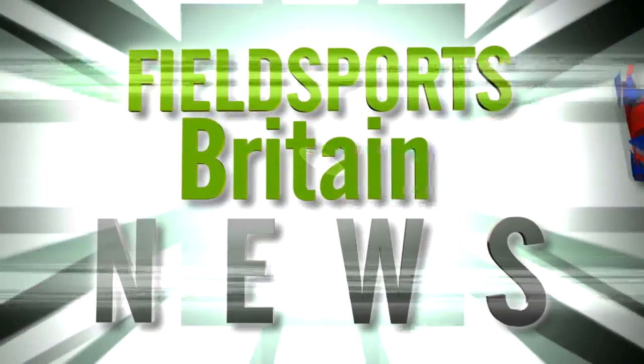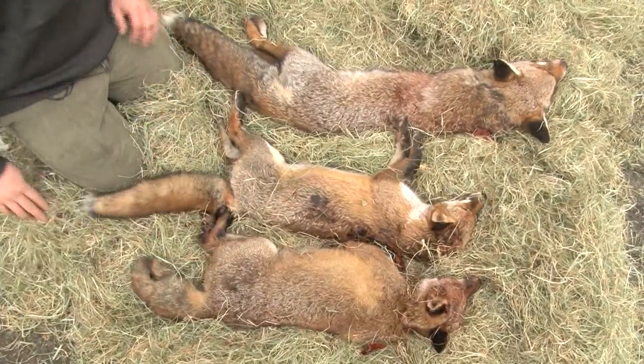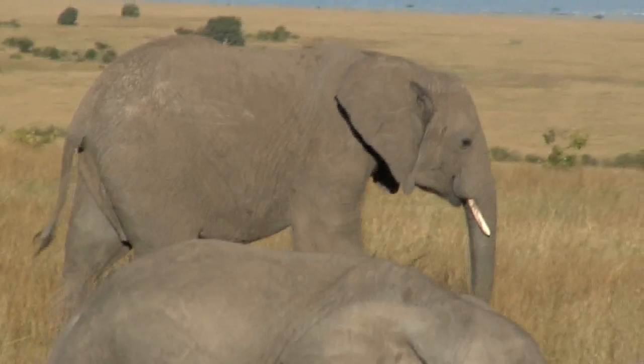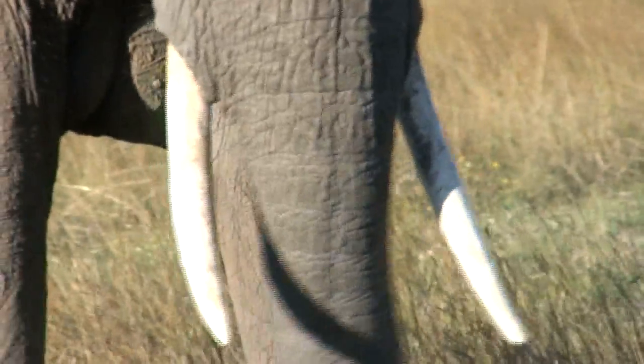This is Fieldsports Britain News. Channel 4 will broadcast Foxes Live: Wild in the City on Monday 30th April at 8pm, with follow-up programmes on 7th and 8th May. Don't expect it to be 100% positive about fox shooting, but some of our own fox shooting footage is included. King Juan Carlos of Spain has made a royal apology after it was discovered he had been on an all-expenses-paid African safari to cull elephant in Botswana. The Spanish branch of the World Wildlife Fund, for whom he is honorary president, wants him to stand down.